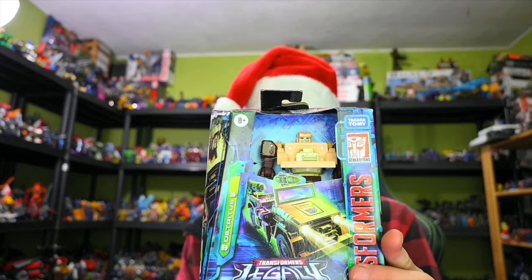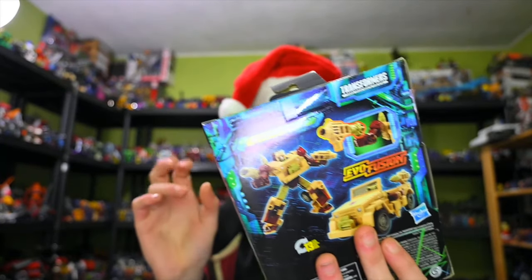We also have Detritus. This is the Hound pre-tool or repaint, whatever you want to call it. Yeah, Detritus — he seems fun, so I wanted to get that.